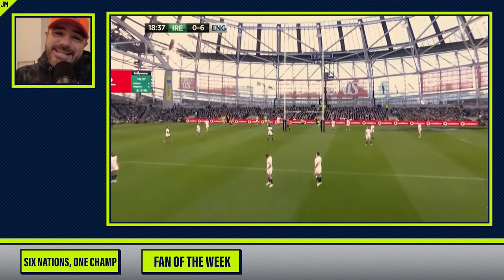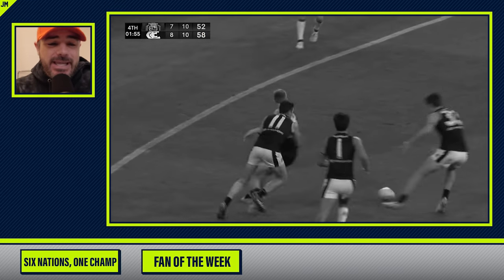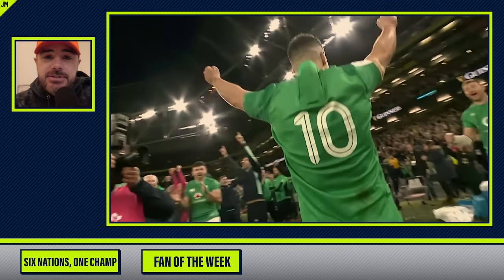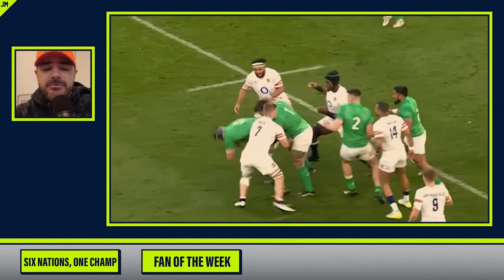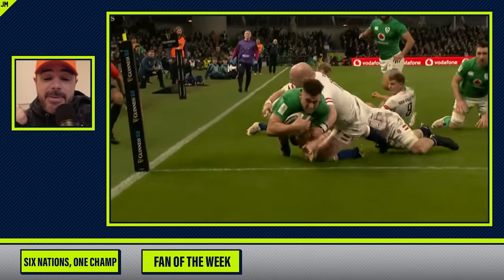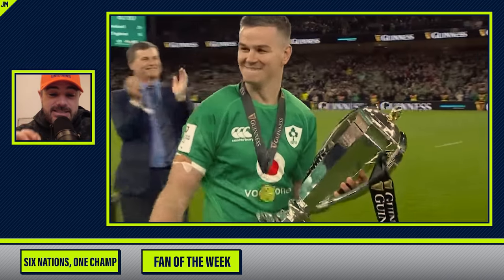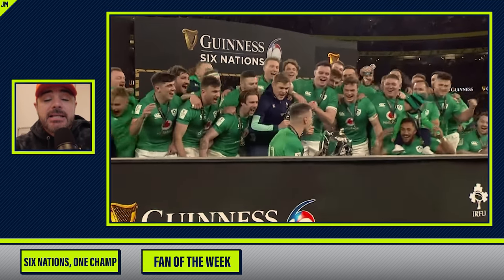For the final segment, we're going to Six Nations Rugby — and you're probably thinking, you just did rugby. No, that was the AFL, this is way different. Now the Six Nations Tournament is complete and Ireland went undefeated: they beat Wales 34-10, France 32-19, Italy 34-20, Scotland 22-7, and England 29-16. Ireland now has five Six Nations title championships and three Six Nations Grand Slam titles.